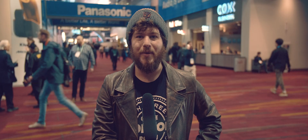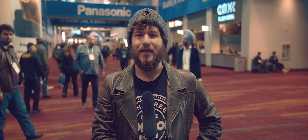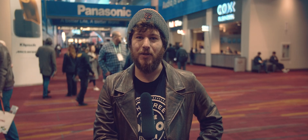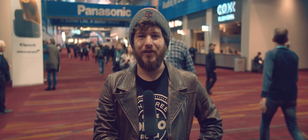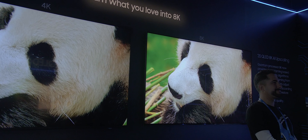The only way I can describe it is that when you look at it, it looks like you are looking through a window at another world that is somehow contained within the display. And when you put it next to a 4K display, as Samsung did, it becomes even easier to see the difference between the two.